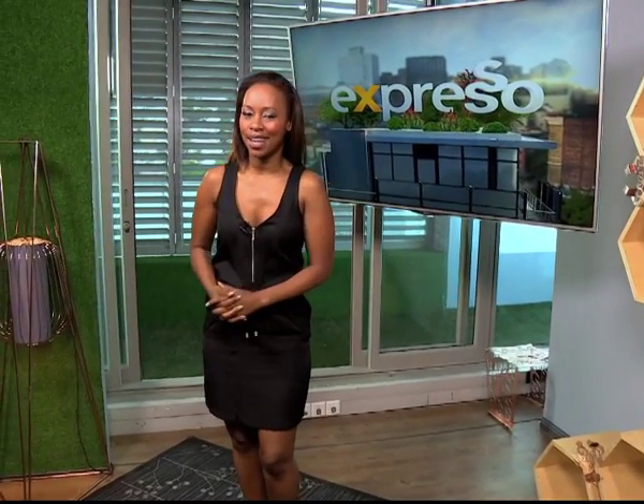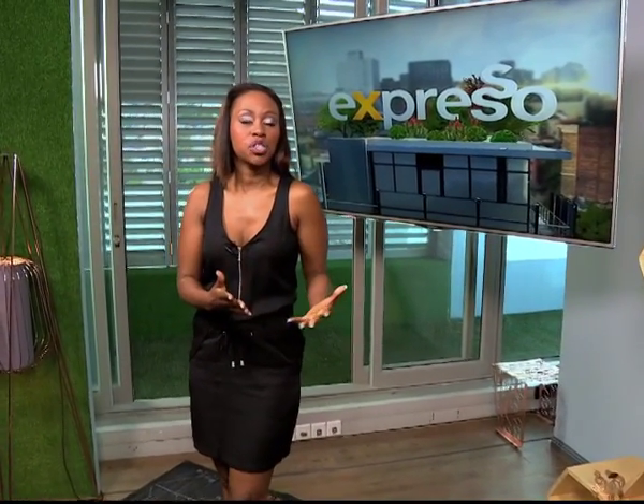If blue eyeliner makes you think of an 80s pop star, think again. Blue eyeliner apparently is the chicest way of introducing a pop of color this summer. And our beauty girl, Bailey Schneider, she shows us all.